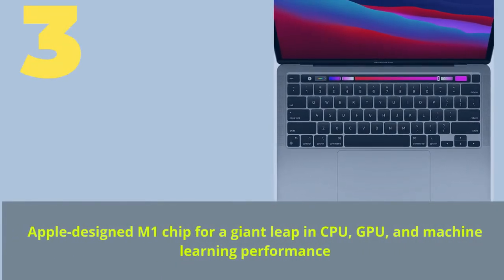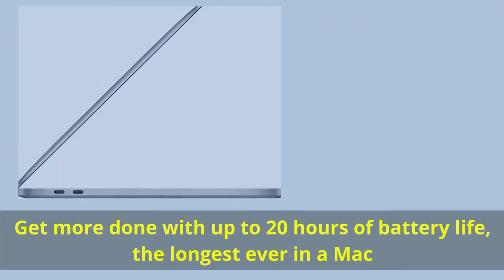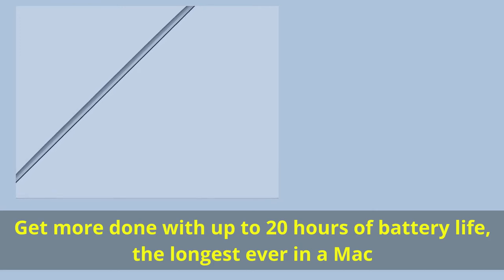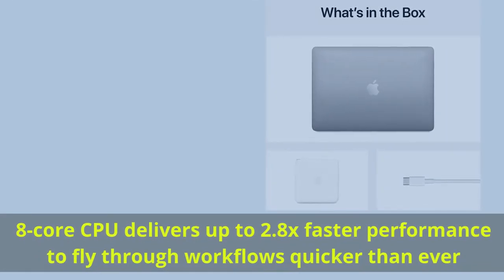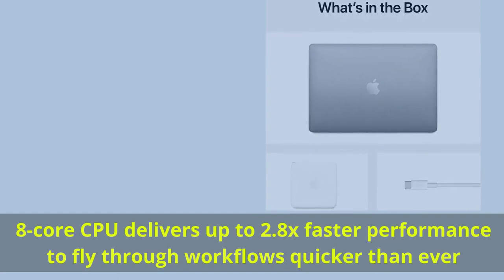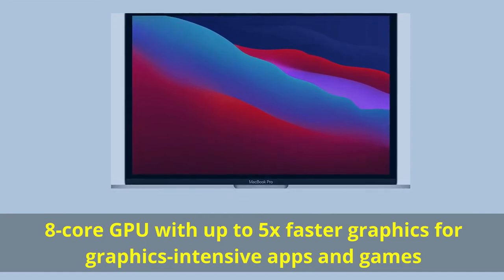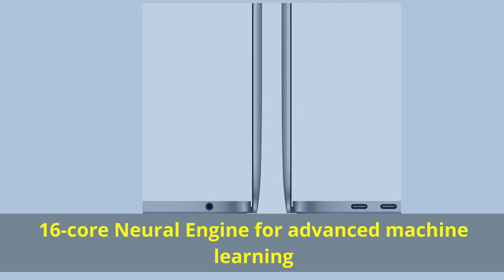Number three: Apple-designed M1 chip for a giant leap in CPU, GPU, and machine learning performance. Up to 20 hours of battery life — the longest ever in a Mac. 8-core CPU delivers up to 2.8x faster performance. 8-core GPU with up to 5x faster graphics. 16-core Neural Engine for advanced machine learning.